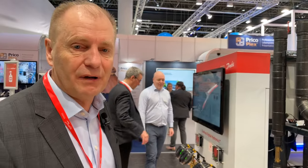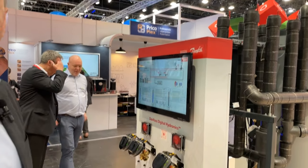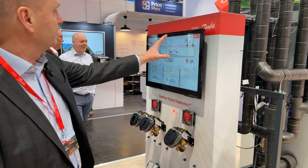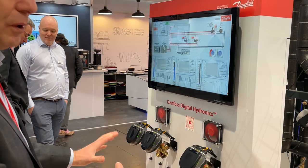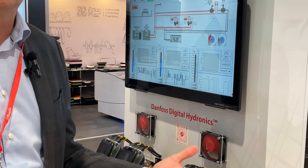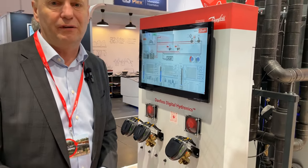Heat recovery produces hot water that you can use in your store. We explain the advantages of our hydronic balancing valves — what is the best solution coming out of the heat recovery unit — and we demonstrate digital balancing versus mechanical balancing and the money you save with digital.